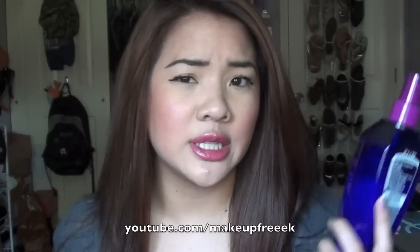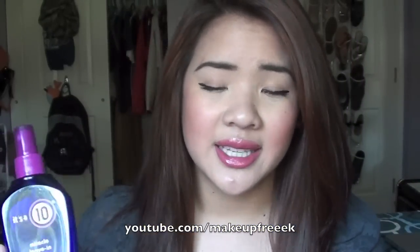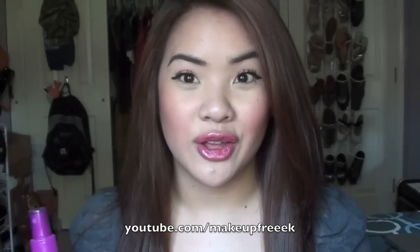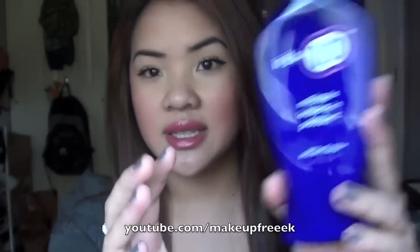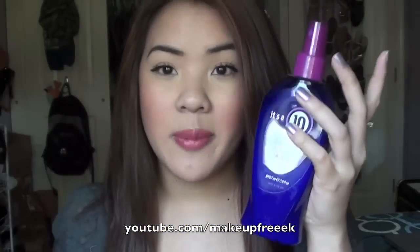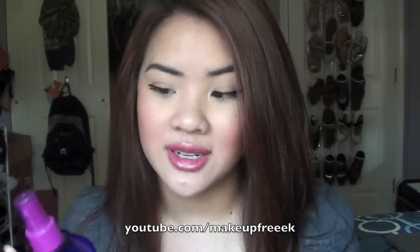The first one I'm going to talk about is probably the most popular product out of the entire It's A 10 line that I've experienced. This is the It's A 10 Miracle Leave-In Product — so it's basically a leave-in conditioner. It's a thick consistency. This is 10 fluid ounces, so it is huge. It comes with this spray bottle. I love the packaging for It's A 10 — it's really cute. It's mostly blue with different colored caps depending on what product it is.